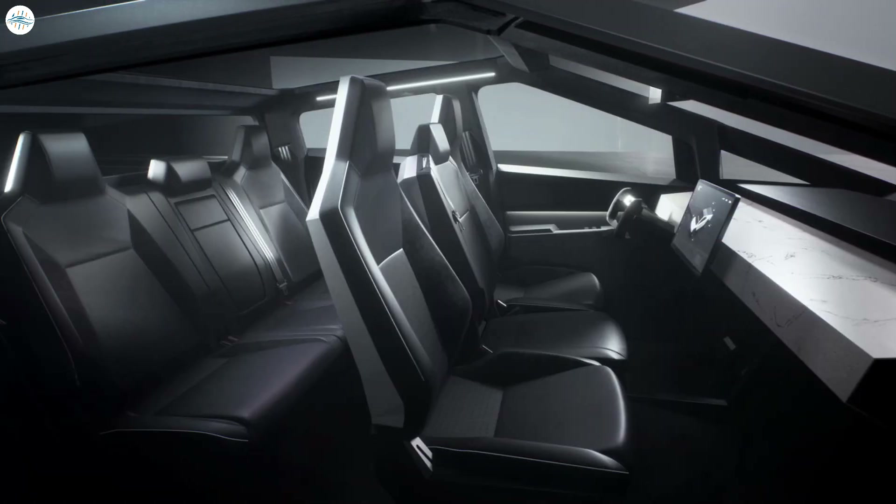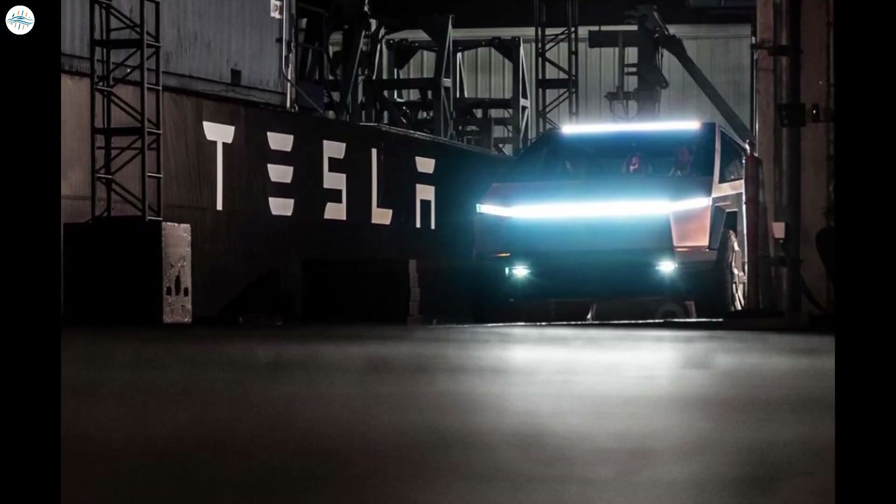Since its unveiling, the Cybertruck has seen its fair share of changes. These included the apparent removal of the middle seat in front, and changes to the material used in the vault's motorized tonneau cover. As per a recent nighttime sighting of the vehicle, the Cybertruck also appears to have lost the light bar on top of its windshield.